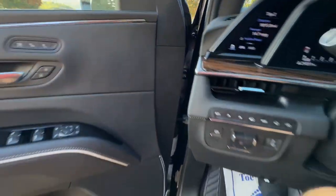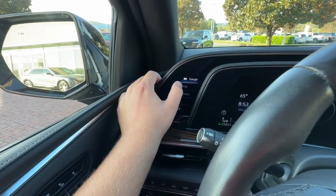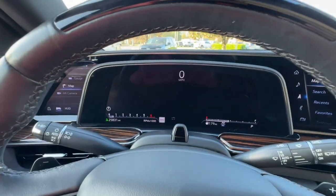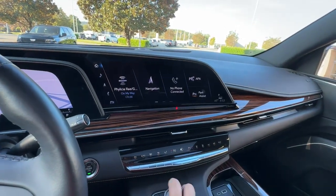Head-up display, panoramic roof, navigation system, hands-free liftgate, sun/moonroof, eight-cylinder engine, power liftgate, heated rear seat, satellite radio, premium sound system.